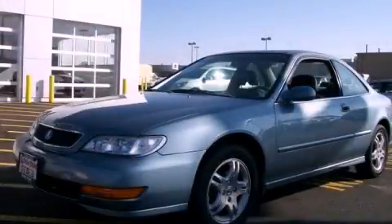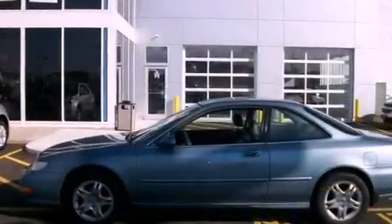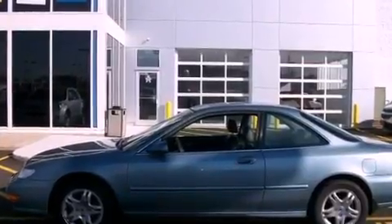This is a 1999 Acura CL, a luxurious package designed with the finest elements in mind.